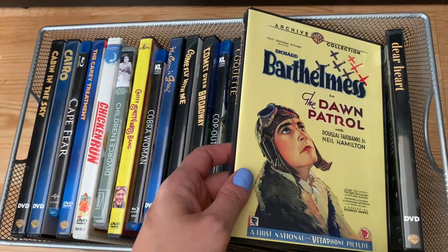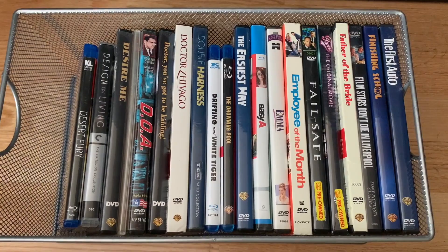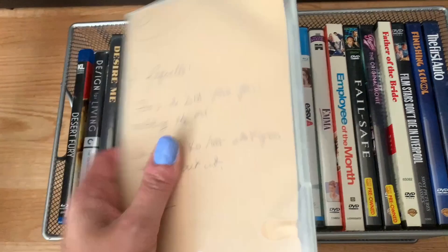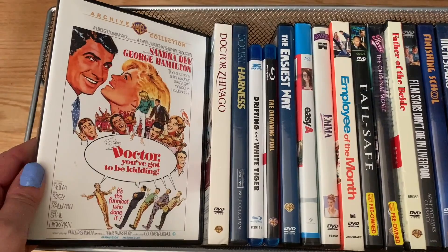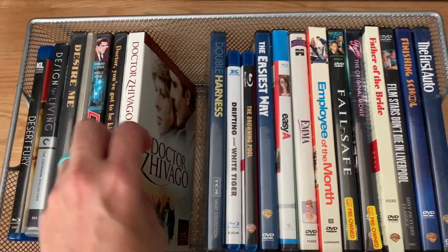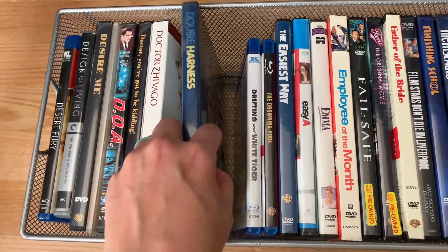Dark of the Sun on Blu-ray; The Dawn Patrol; Dear Heart. Into the D's, E's, and F's: Desert Fury on Blu-ray; Design for Living — the Criterion Blu-ray edition; Desire Me; Know My Darling Daughter from 1961, a disc my friend Casey got me; D.O.A. — one of my favorite film noirs; Doctor You've Got to Be Kidding; Dr. Zhivago — I have a review of this on my blog; Double Harness — from when TCM had their own TCM Vault Collection; and Drifting and White Tiger, which has two movies on one disc.